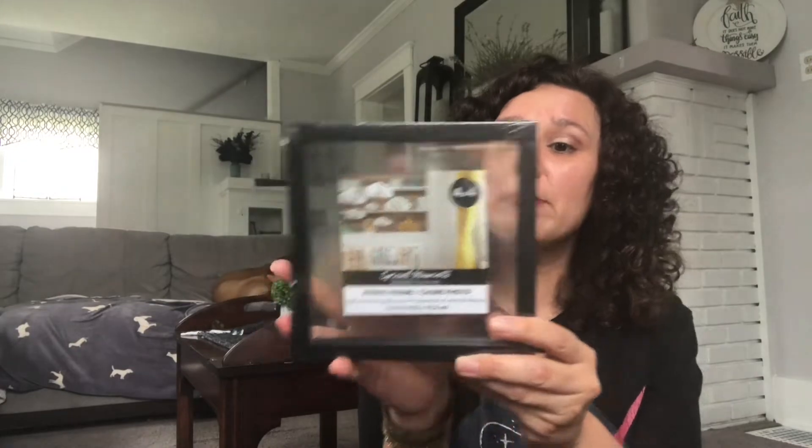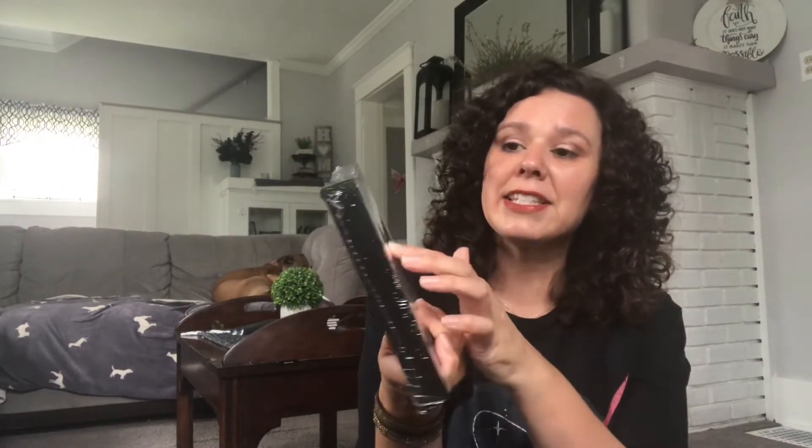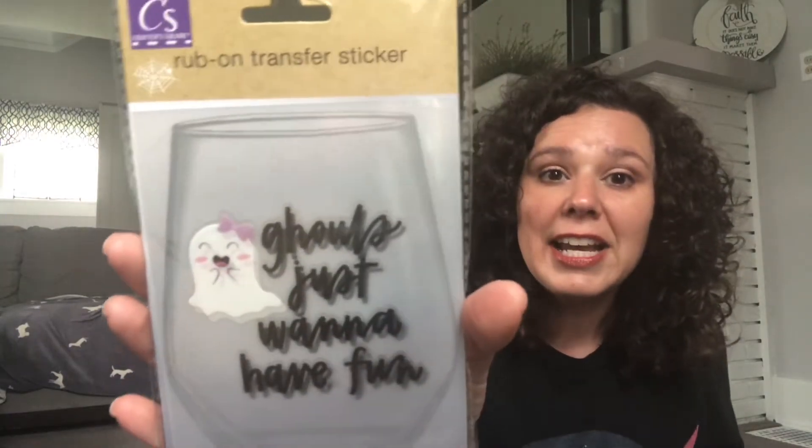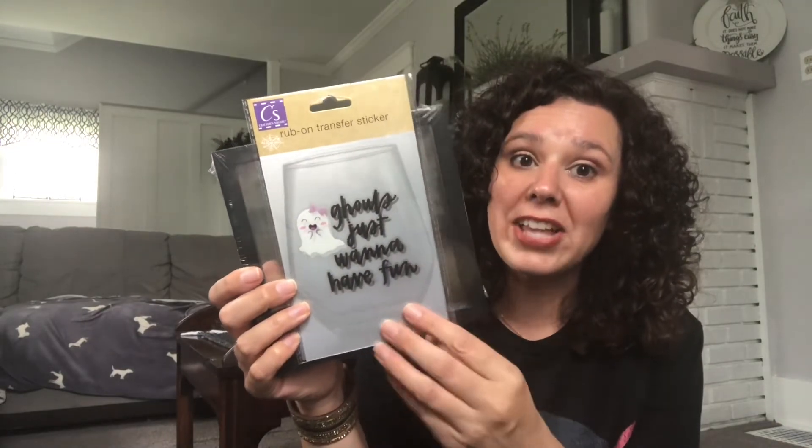This was found at the front of the store on the rounders with all of the knickknacks. It just says 'relax,' so I thought I would get this to put in the bathroom. And I grabbed a 4x4 glass picture frame — I'm actually going to use a Halloween rub-on transfer and put it right onto the glass. I'll add some sort of Halloween bow or flower; I'm not sure yet, but I can't wait to do that. I love Dollar Tree crafting. The rub-on transfer I'm using says 'Ghouls just want to have fun' — I will transfer it right onto the glass in the middle.